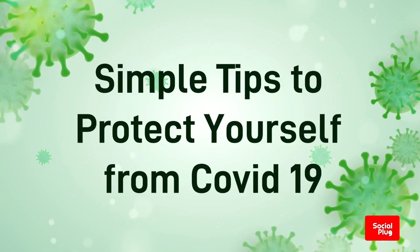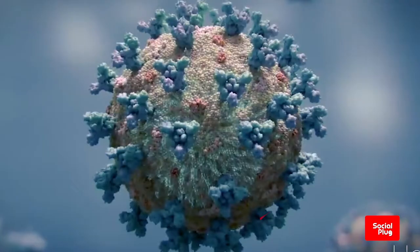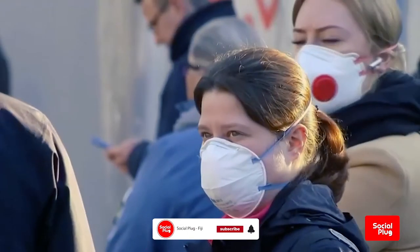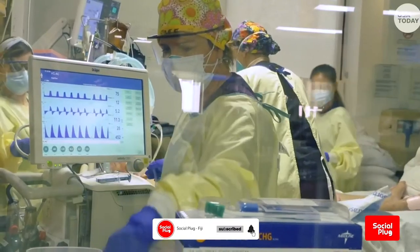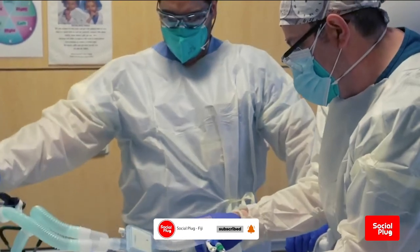On this episode of The Social Plug, we look at five simple tips to help you protect yourself and your loved ones from COVID-19. As COVID-19 continues to threaten the lives of millions around the world, we decided to share a few important tips that will help you minimize the risk of contracting COVID-19.